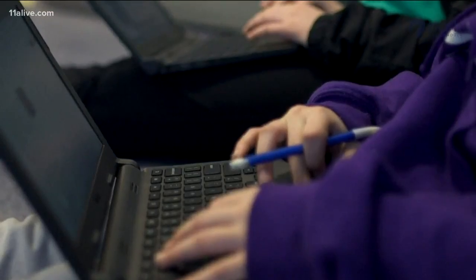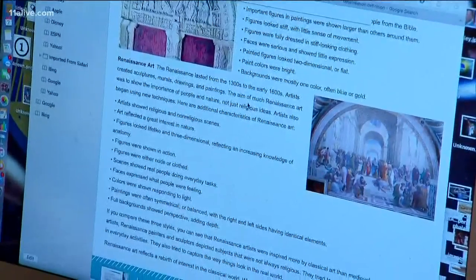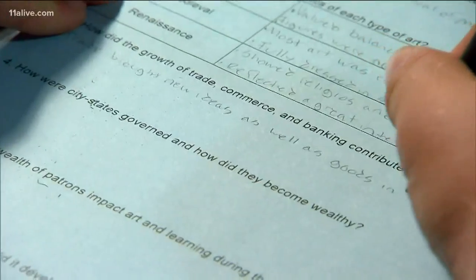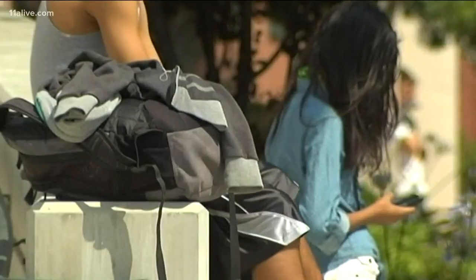Experts say that circumvents school firewalls and parents' tech rules, causing problems beyond just a distraction from schoolwork. Sexual content can be found, expressions of depression and anxiety, even drug deals can go down in some instances. Students also create digital burn books for online harassment.